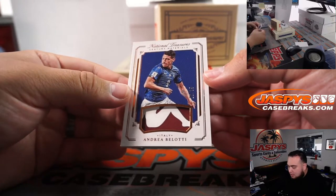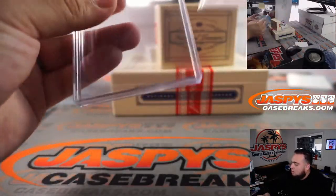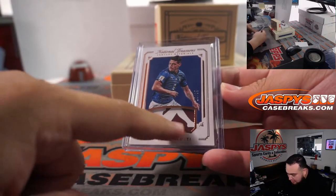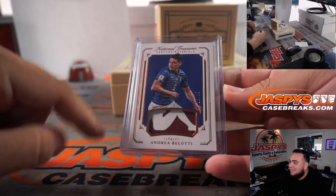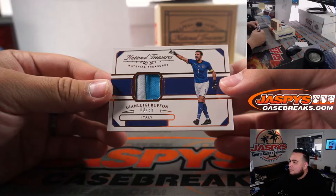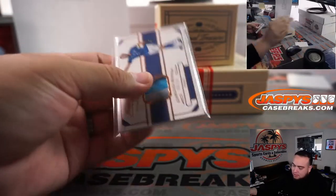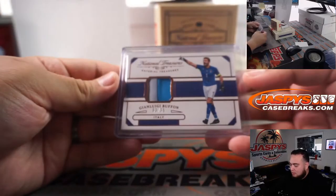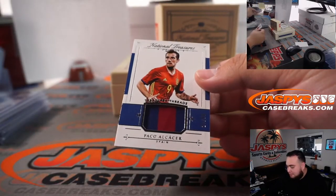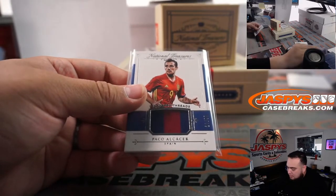We have an Andrea Baloti, 25 out of 35 — spot five going to Joshua again. It looks like a logo, like a woman. We have Gianluigi Buffon, 3 out of 35 — spot three, that's going to Lewis. We have a Paco Alcacer, 21 out of 99 — spot one going to Joshua.